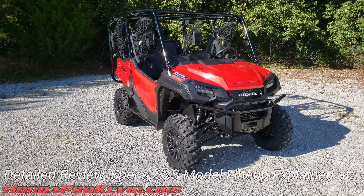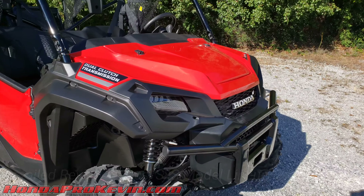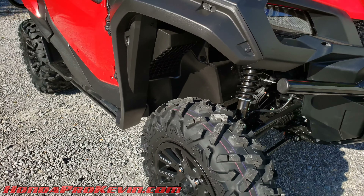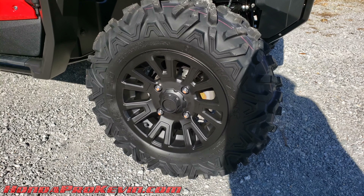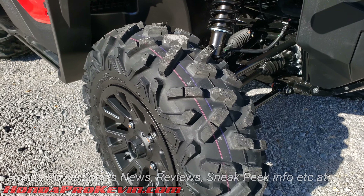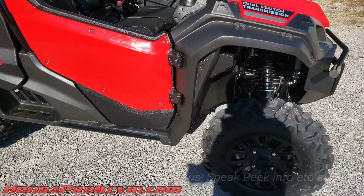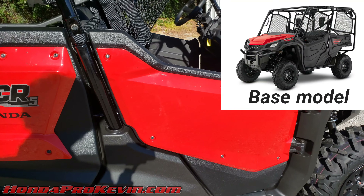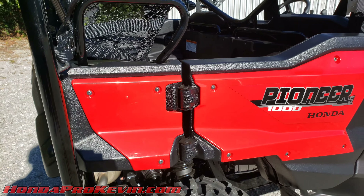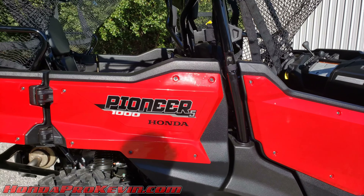What do you get for an extra $1,000 on the deluxe model versus the base model? You get LED headlights instead of halogen headlights, 14-inch aluminum wheels instead of 12-inch steel wheels, a 27-inch Maxxis Bighorn 2.0 tire instead of the 27-inch OTR tire, and color matched body panels on the front, rear doors, and the stubby bed panel.